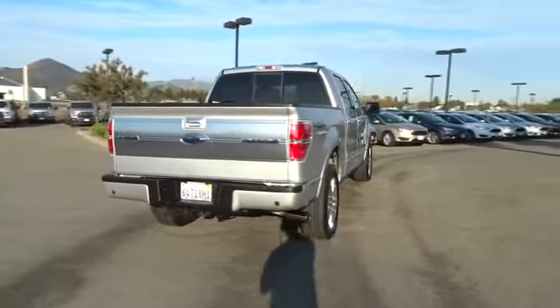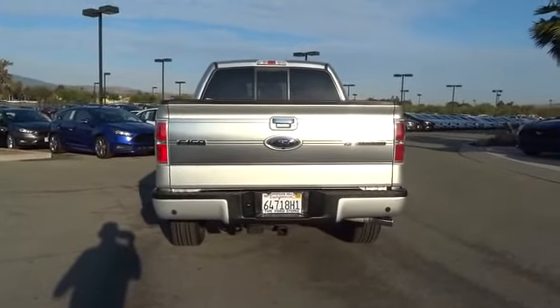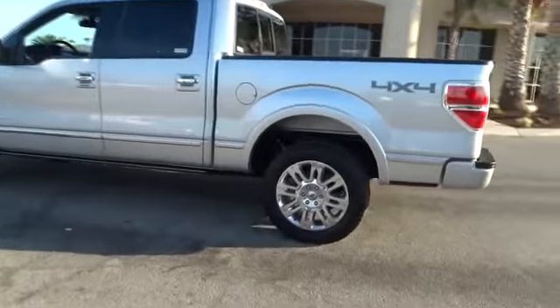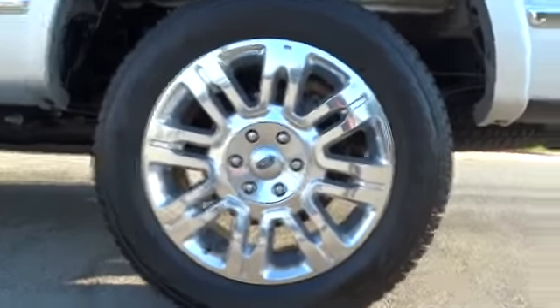Fog lights, electronic stability control, power windows, security system, rear window defroster, CD player, heated front seats, compass, trip computer, remote keyless entry, power moonroof. This vehicle offers reliability and good looks at a great price.